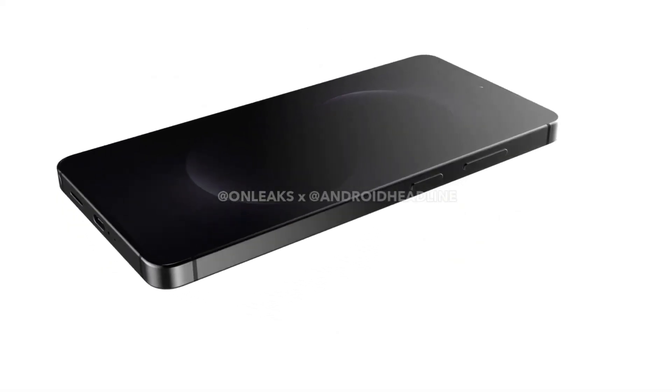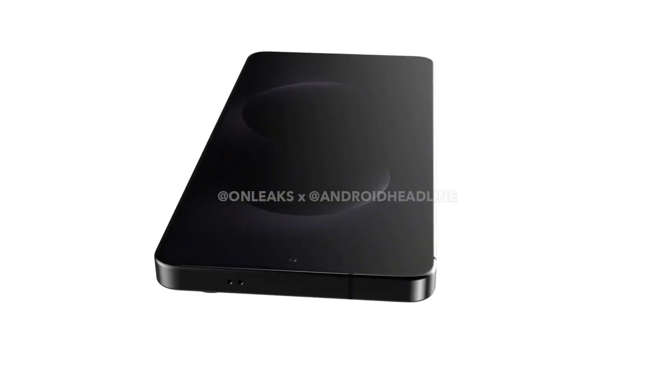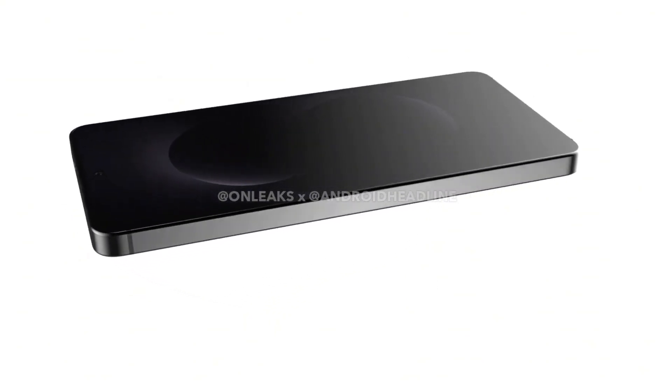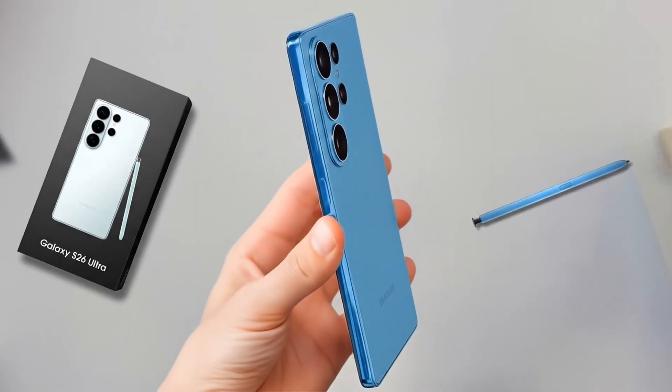Two days ago, Android Headlines released renders of the S26 Ultra. Using these renders as a reference, we applied professional tools to generate images of the device. While not completely precise, they offer a close visual approximation. Let's take a look.